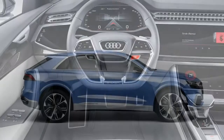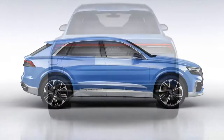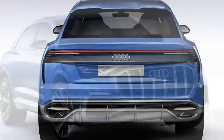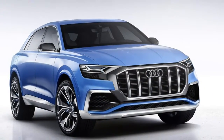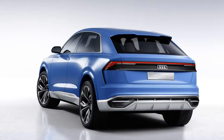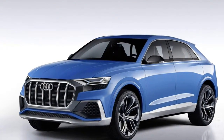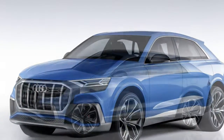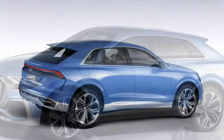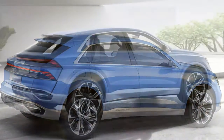The Q8's exact pricing and options list had yet to be confirmed at the time of review, but known option packages include a Comfort and Sound Pack with Bang & Olufsen premium sound, extended LED interior light pack and keyless entry, a 360-degree cameras pack, a City Assist Pack with Audi side assist and pre-sense rear, cross traffic assist front and exit warning, and a Driver Assistance Tour Pack with adaptive cruise control including traffic jam assist, predictive efficiency assist, lane departure warning with emergency assist, traffic sign recognition and Audi pre-sense basic.